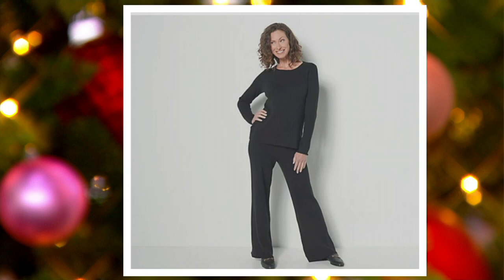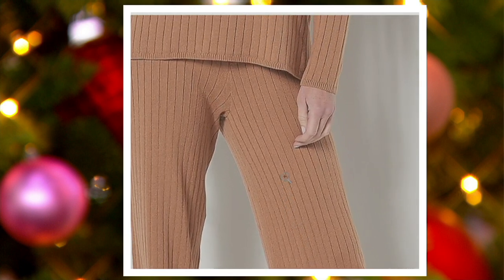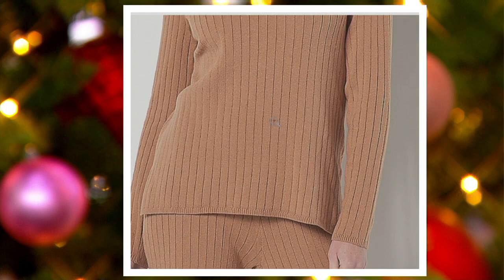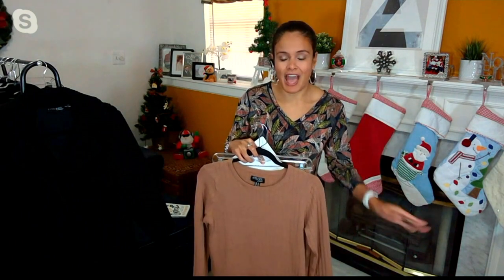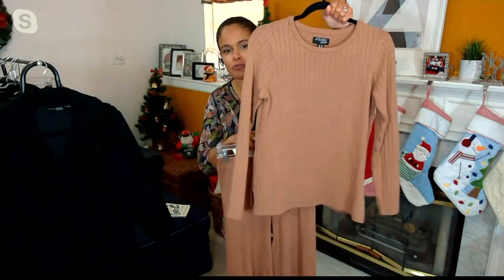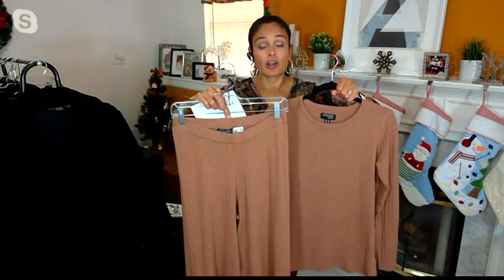We call it a lounge set, but wardrobe warriors, I want you to know that yes, it's perfect for lounging and reading your favorite book — especially our Women with Control book. You can see that ribbed knit very up close and personal. But it's also fabulous to wear out of the house, worn as intended: the beautiful ribbed sweater and the beautiful ribbed pants.